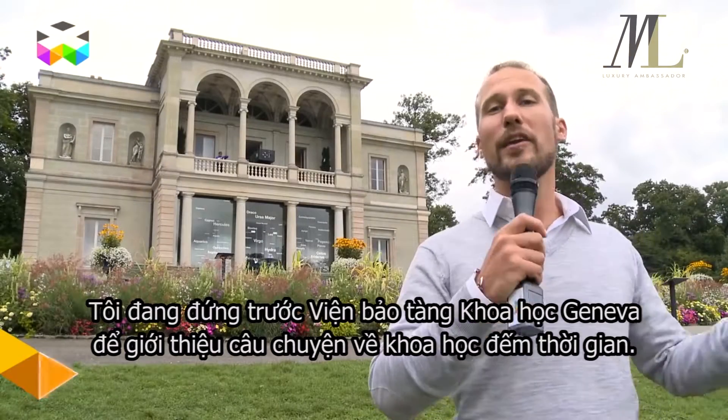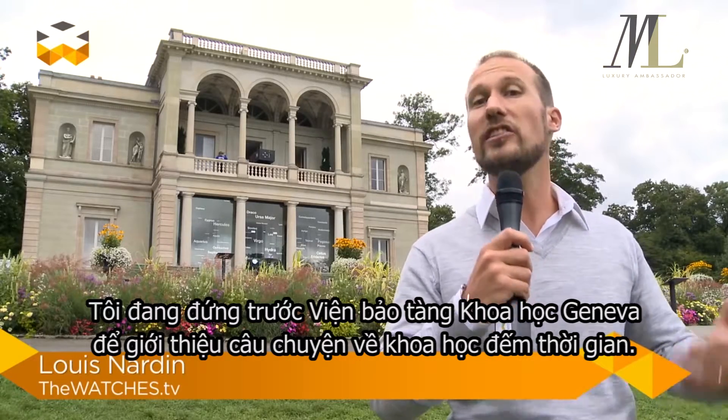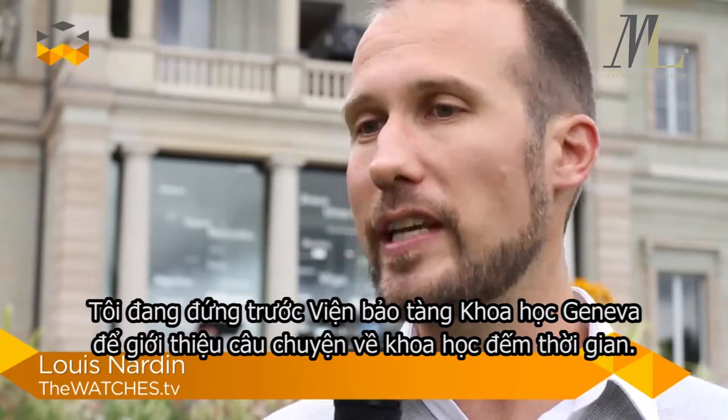Hello and welcome to The Watches TV. I am here in front of the Museum of Science in Geneva. We are introducing our new saga: Chronometry.